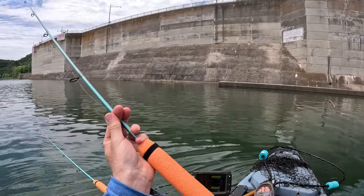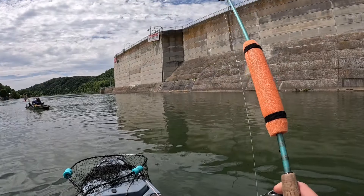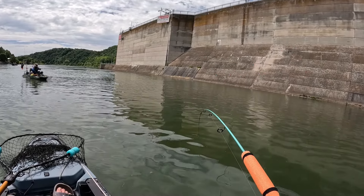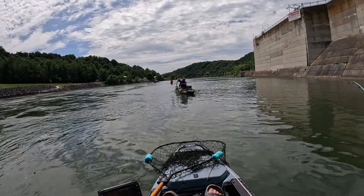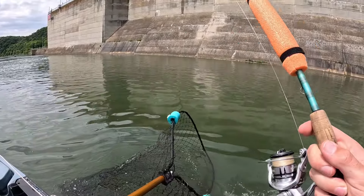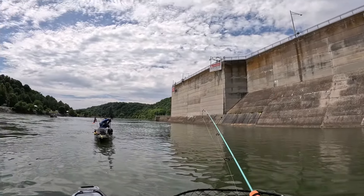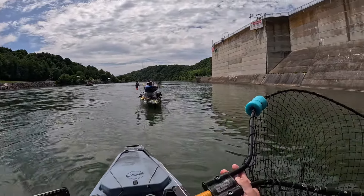I just want a real fish — I want a striper. Sitting there watching Jeff fight a drum, turned my camera off because I wasn't doing anything. Here I am catching a drum. No shortage of drum in here. That's why I'm running in the net.